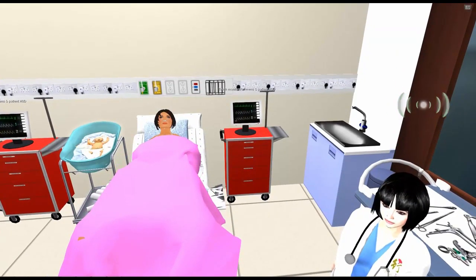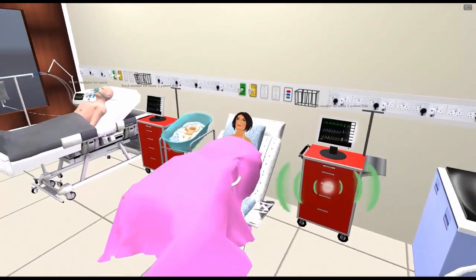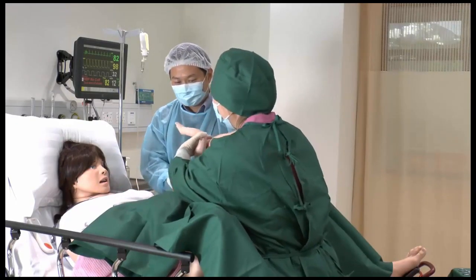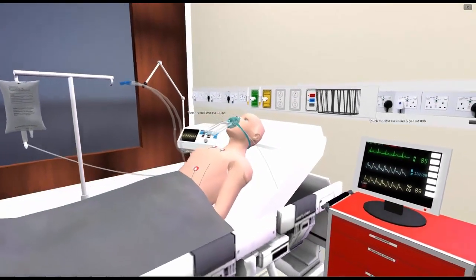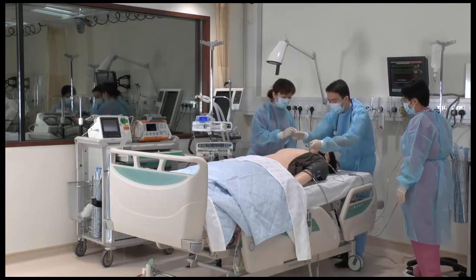Here we can say hello to a mother and her newborn on the labor ward. This obstetric mannequin can actually give birth. Adjacent to the labor ward, we have an intensive care unit. This high-fidelity simulator has many features, including the ability to blink, speak, and cry.